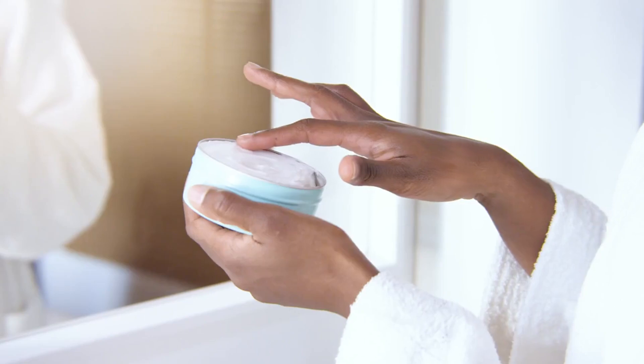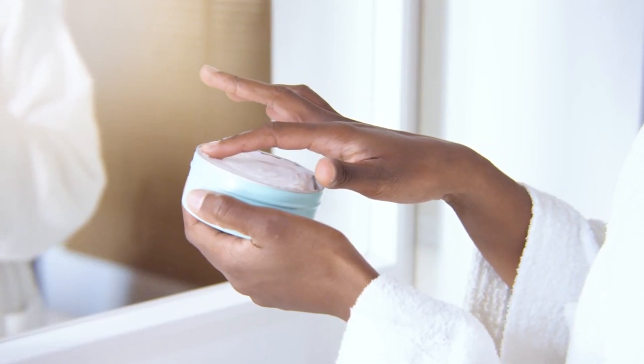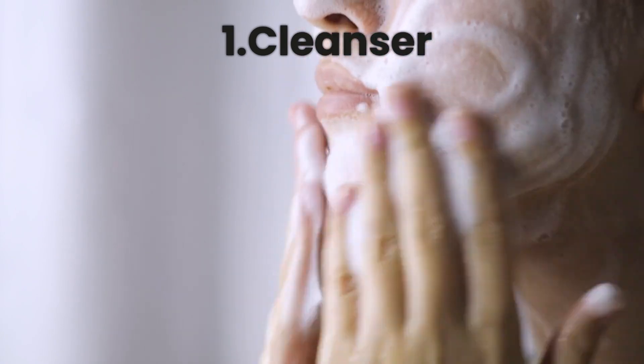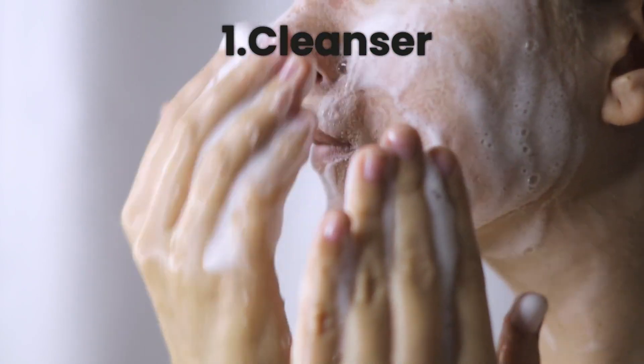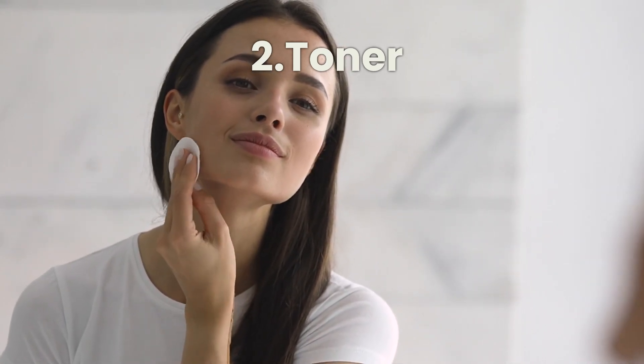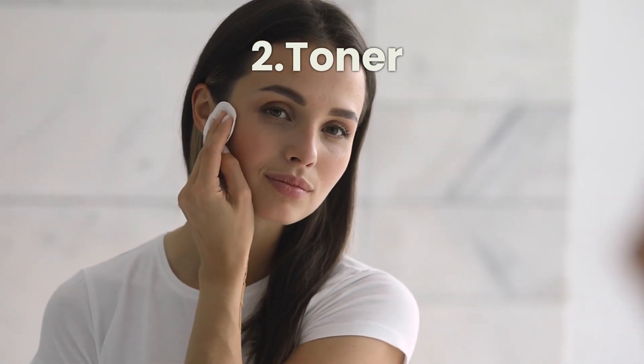Here's a simple morning routine for oily skin. Step one, cleanser: start with a gentle foaming or gel cleanser to remove excess oil without stripping your skin. Step two, toner: use an alcohol-free toner to balance your skin's pH and remove any leftover impurities.